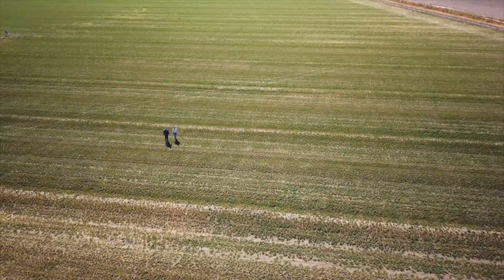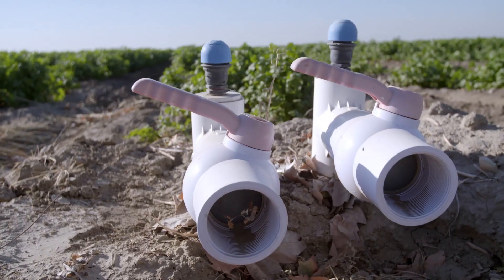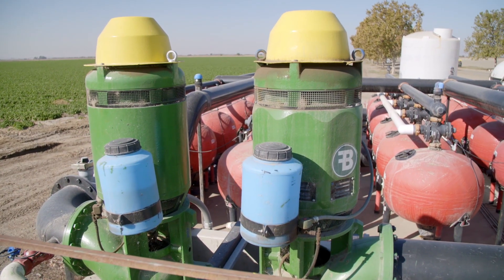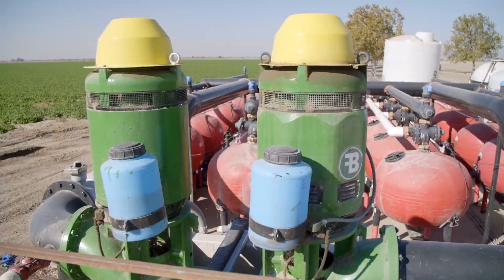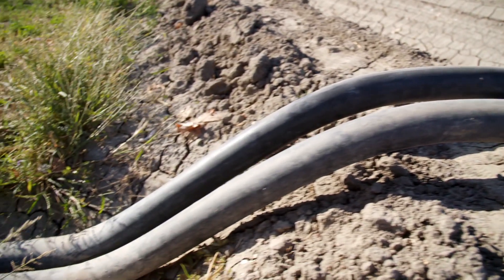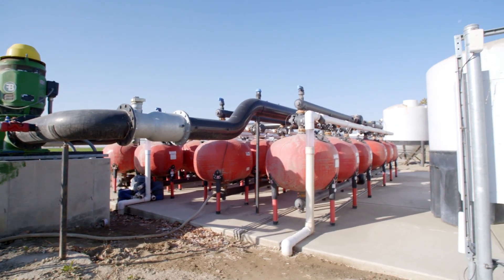Bowles Farming has done a lot of really innovative things. They've looked at drip irrigation and different methods of applying water so that it can be more judiciously applied. Cannon uses flood irrigation on his alfalfa fields, but is converting them to drip irrigation for better control and to help produce higher yields.